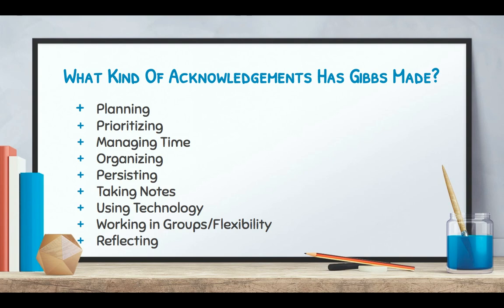Gibbs has made these acknowledgements: planning, prioritizing, managing time, organizing, persisting, taking notes, using technology, and working in groups flexibly, as well as reflecting — these are all things that students are going to need to be able to do to successfully participate in a project-based learning environment. This is the perfect time to start building these skills because in sixth grade, developmentally, their frontal lobe is ready to grow and ready to learn all of these different skills.